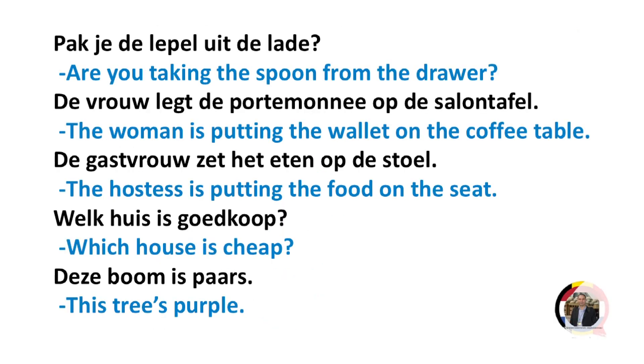Pak de lepel uit de lade. Are you taking the spoon from the drawer?